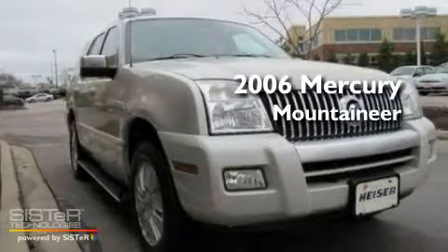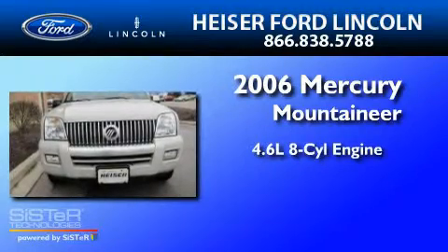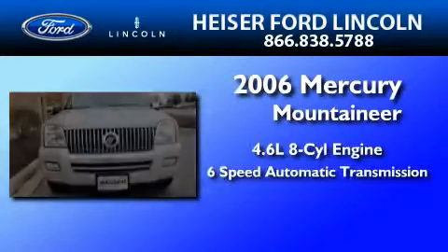This is a 2006 Mercury Mountaineer. It features a 4.6-liter, eight-cylinder engine and a six-speed automatic transmission.